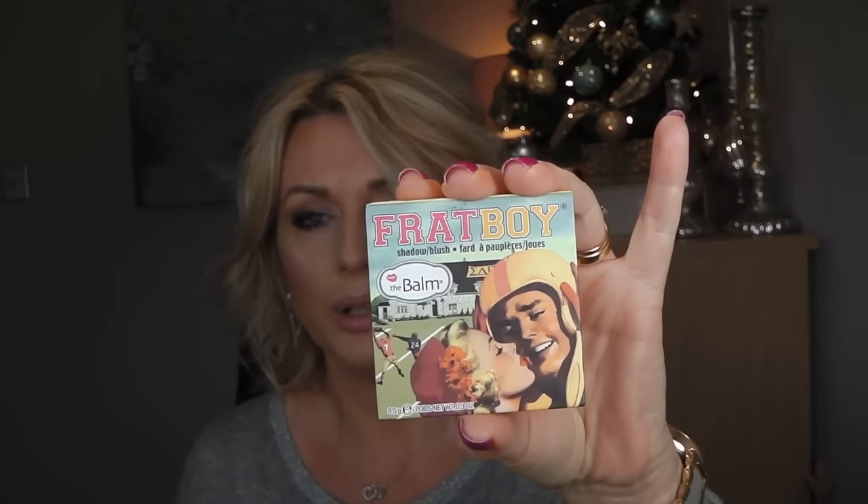Another product is The Balm Frat Boy blush. You might remember I used it in a lot of my tutorials, and then I got something different and it got forgotten. I love this blush and it's a huge blush — 8.5 grams, which is like the size of a powder. So I'm going to try to use more of it and hope to use it up.